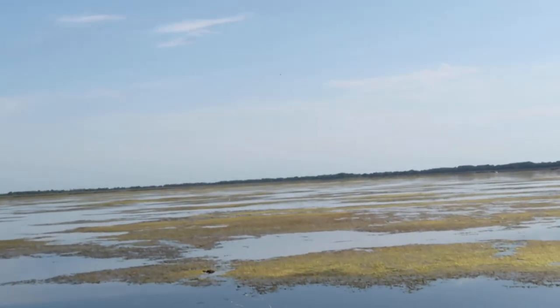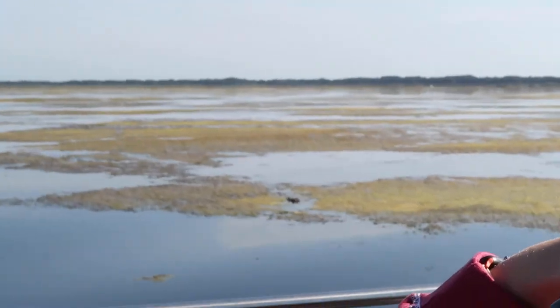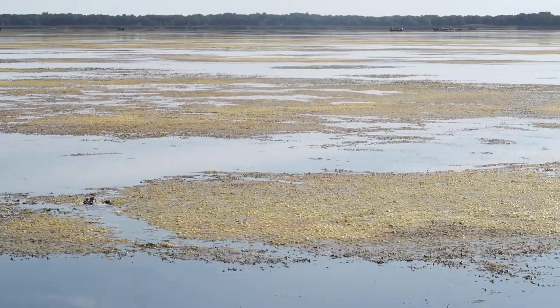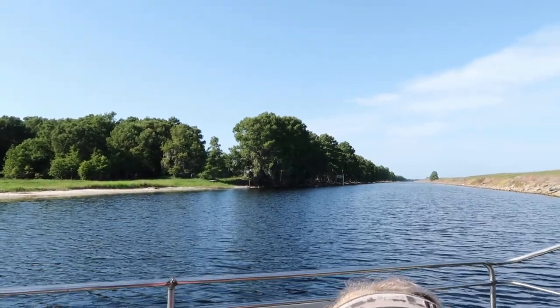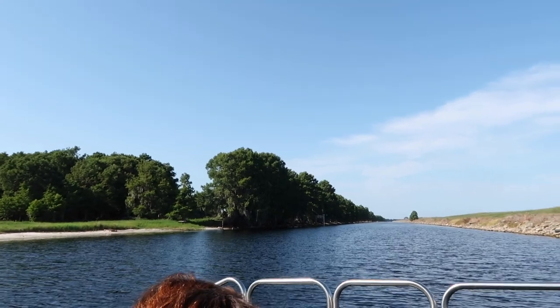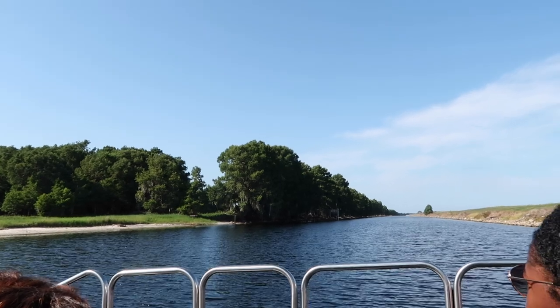They estimate between 600 and 800 gators in this lake, and over a million statewide. The trees in here are cypress — this lake is pretty well surrounded by them. The pointed things around the base are cypress knees, part of the root system. They help the tree stay in high water.